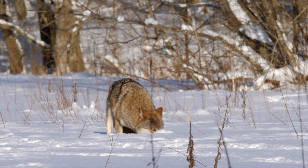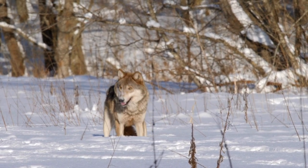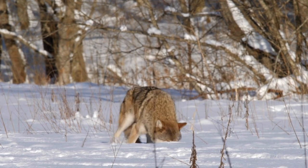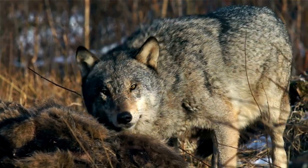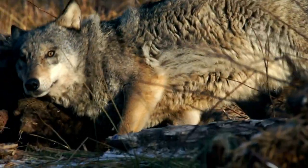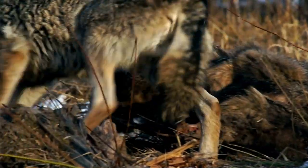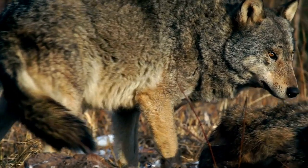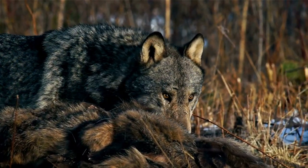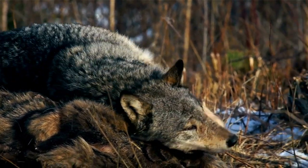In early summer, the pups are moved to open areas or rendezvous sites where the pack congregates. By fall, the pups are large enough to hunt with the pack. Young wolves may leave the pack when they become sexually mature in their second winter, then attempt to find a mate and may form a pack in an area not yet used by other packs. Individual packs defend territories of 20 to 200 square miles, usually not more than one wolf per 10 square miles.